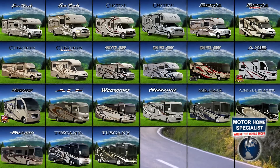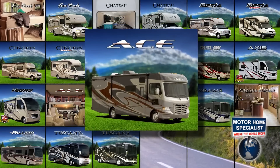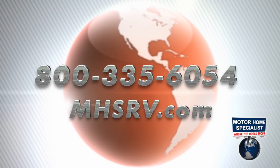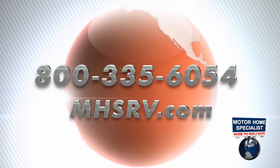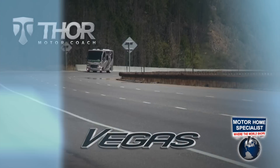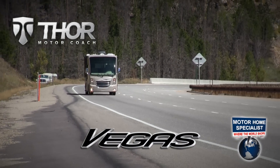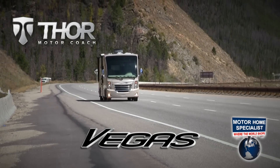Thor Motor Coach offers an amazing lineup of 20 of the most well-known models of luxury motorhomes in the industry, with sizes and price points sure to fit most any RV lifestyle. Call 1-800-335-6054 or visit MHSRV.com for our upfront and everyday low sale price that has made us the number one volume selling dealership in the world, and take the family in style on your next big RV adventure in a Thor Motor Coach from Motorhome Specialist. Why pay more? Why settle for less?